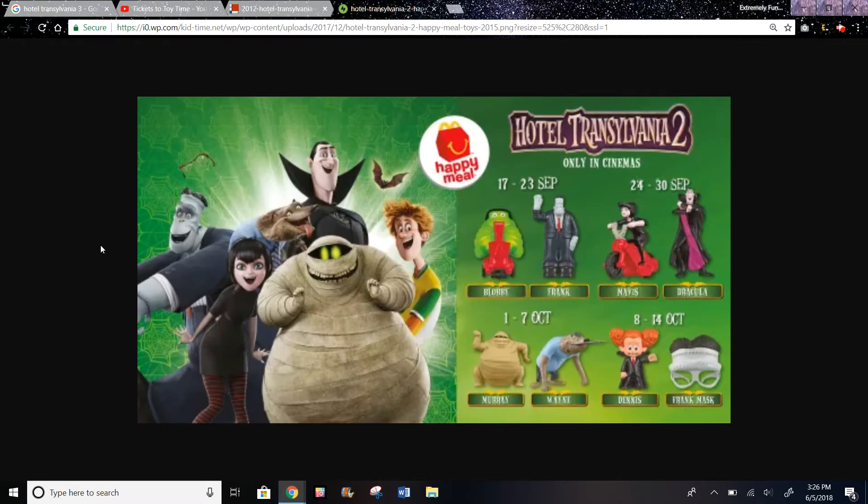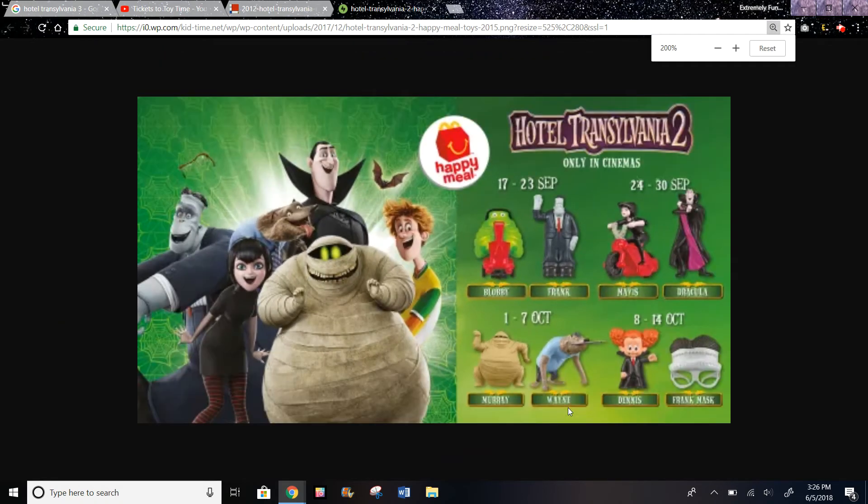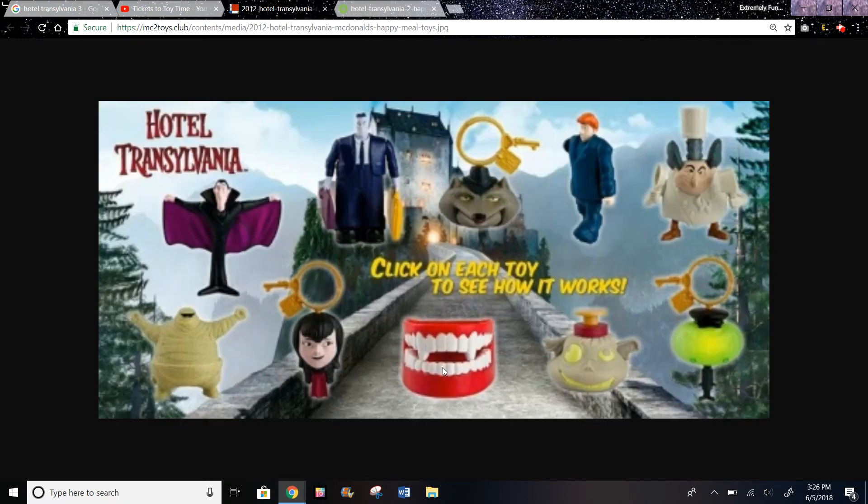This is the Hotel Transylvania 2 set, and I don't remember getting any of these toys. The only one I remember that I might have had is this wolf — I think it was like Wayne or something. It's also blurry here, so it's hard to see. That was the only one I might have gotten that I remember, but I don't remember getting any of these back in 2015, but I do have these two from 2012.